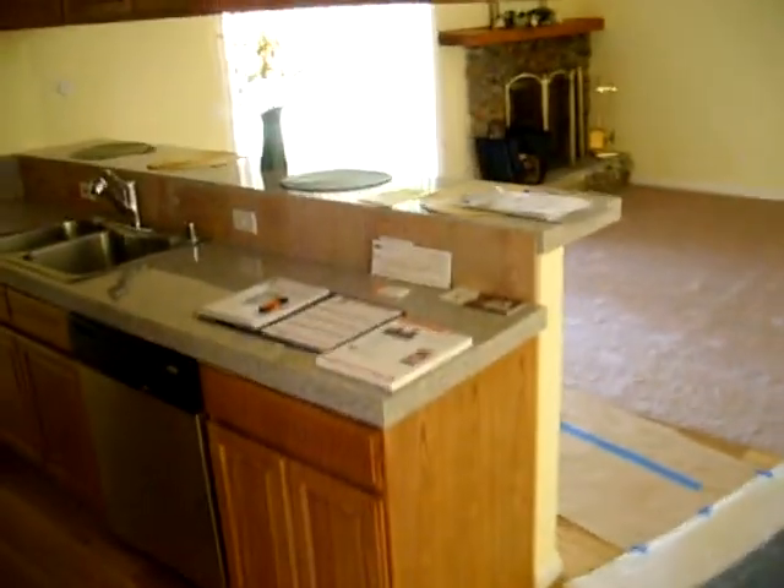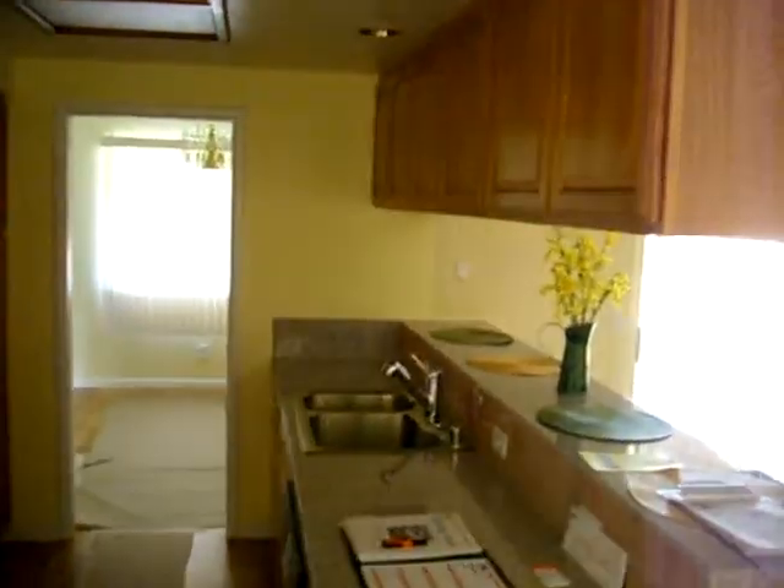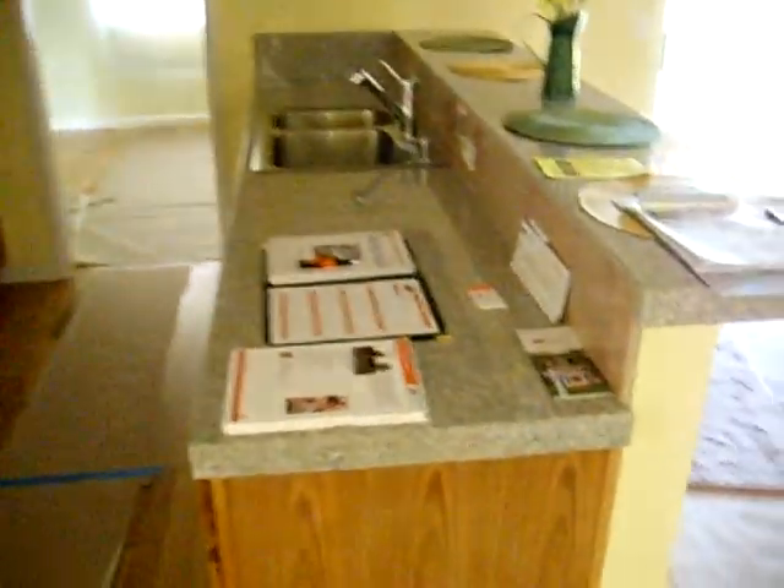That's the main room again — goes through to the kitchen. There's a little dining nook. This is the kitchen. It has been redone with granite, it looks like.